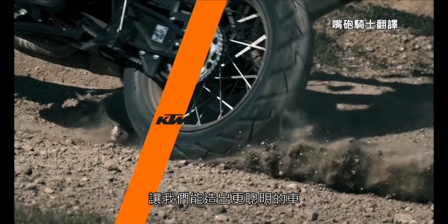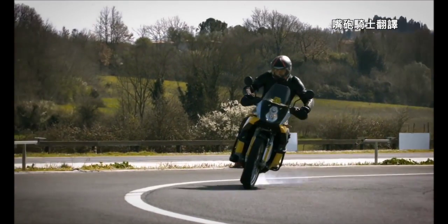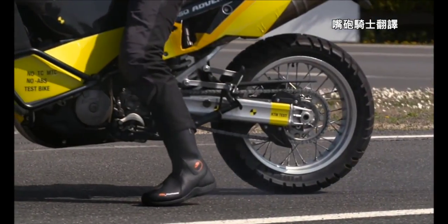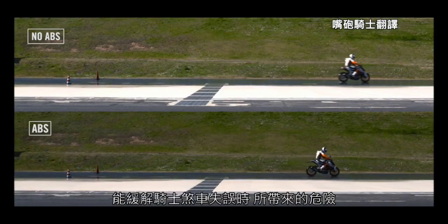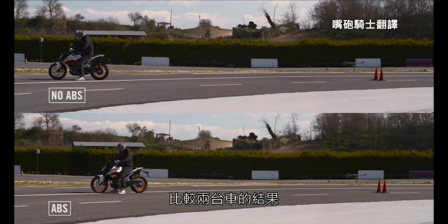ABS systems and MSC braking late, or too late, in a corner can be tricky and exhilarating at the same time. Different types of ABS and MSC can help a motorcycle rider smooth out a late braking procedure. Now let's take the motorcycle to a simple corner and do the same test.